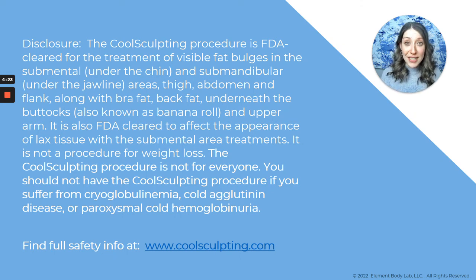You can check out the disclosure information here around risks and side effects and the actual FDA clearance terminology. Or if you want to learn more and you're in Dallas, Texas, we would be honored to answer any questions you have. The next step would be to schedule a free virtual consultation, which you can do at elementbodylab.com.